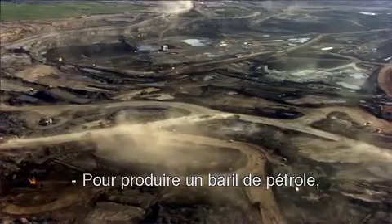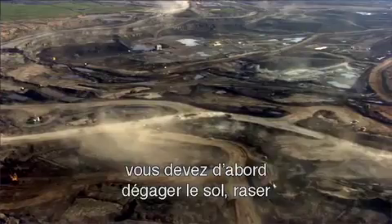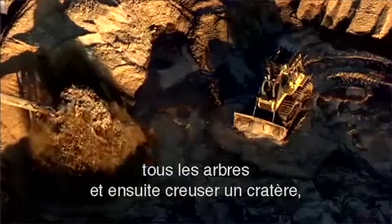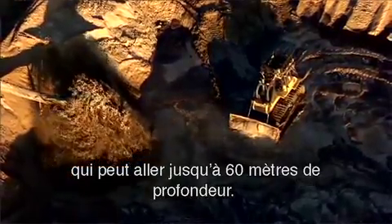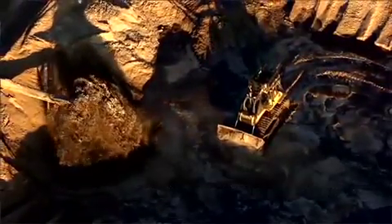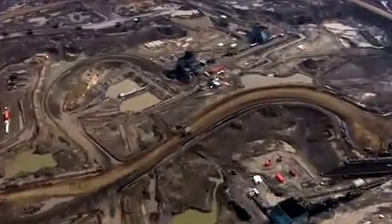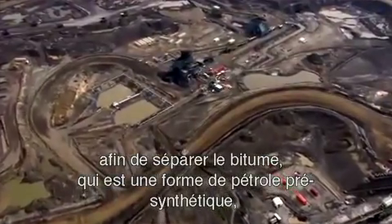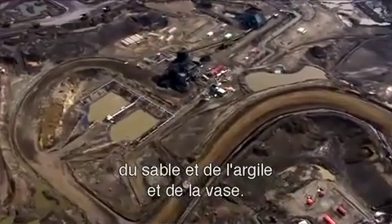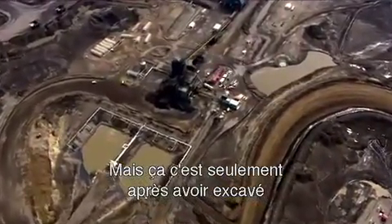To produce one barrel of oil, after you've cleared the ground and cut down the trees, you dig a pit up to 200 feet deep. For each barrel of oil, four barrels of water are used in a process called a slurry, where you spin it at high speed and high velocity with high-temperature water to separate the bitumen — the pre-synthetic oil — from the sand, clays, and silts. And that's after you've already dug out hundreds of tons of earth.